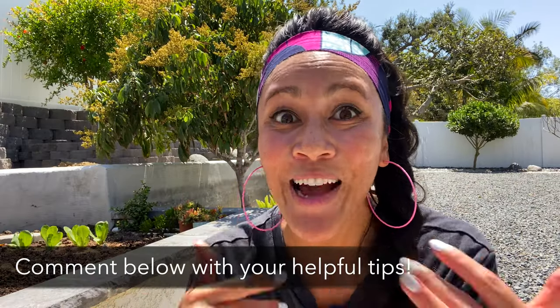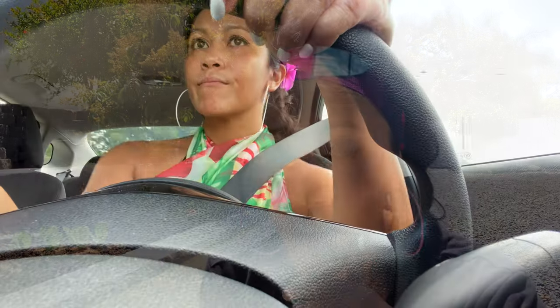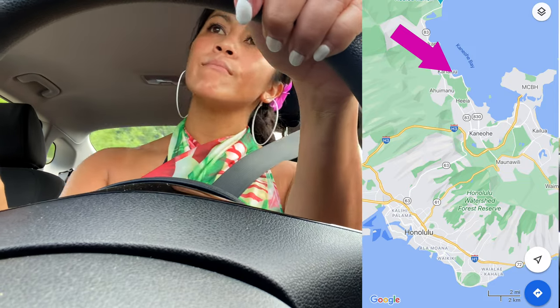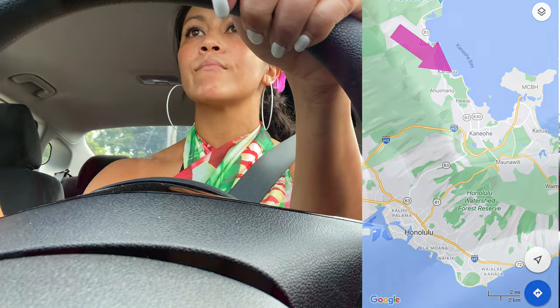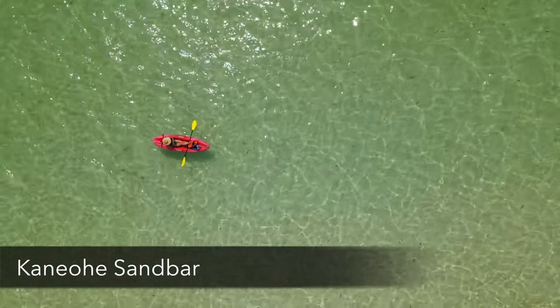Add your own tips in the comments below so we can help each other build awesome itineraries. Hit that like button if you haven't already and consider subscribing. Now let's talk about the next itinerary.